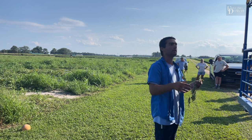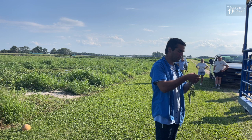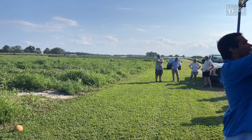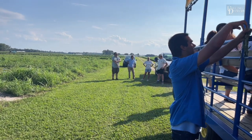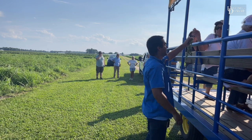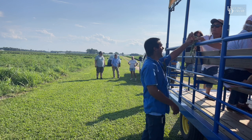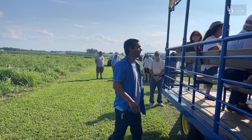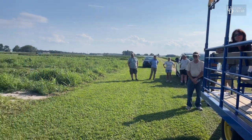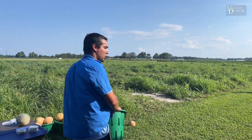Beet armyworms are resistant to our pyrethroid applications. What they'll do on pigweeds is lay an egg mass near the top of the plant; when that egg mass hatches the larvae will web up the top of the plant and feed on that, then disperse. Beet armyworm is resistant to pyrethroids, so it's helpful to be able to get a good ID on your worm complex.